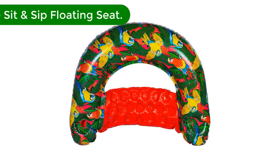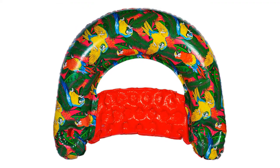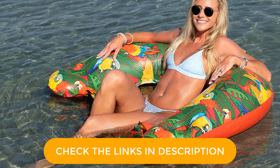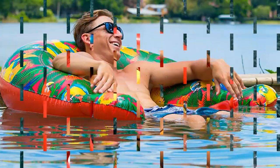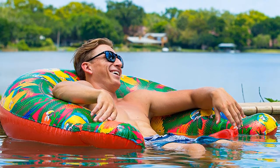Number 3. Our third best pick is the Margaritaville Sit & Sip Floating Seat. If you like sitting upright while floating around, we highly recommend the Margaritaville Sit & Sip. This U-shaped chair has a generously-sized backrest that connects to wide armrests, each with a cup holder for your convenience. The hammock-style seat allows you to sit upright while partially submerged, keeping you comfy and cool as you drift through the water. Boasting heavy-gauge vinyl construction, this pool float is durable and supportive. The three-way valve also makes for quick inflation with a hand pump or an electric pump.